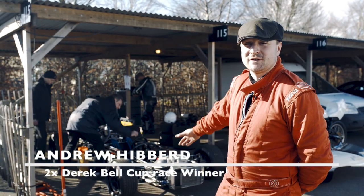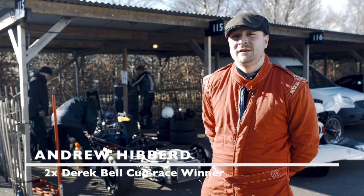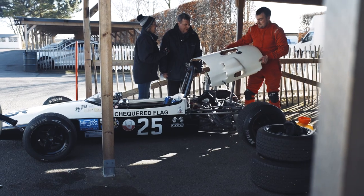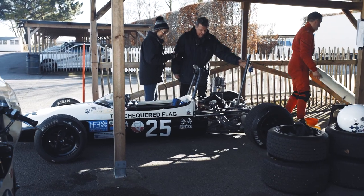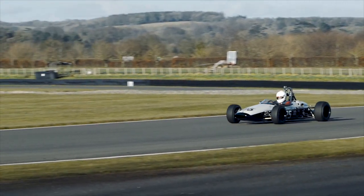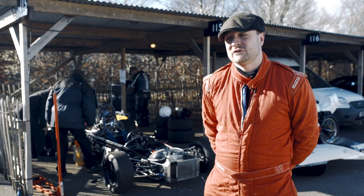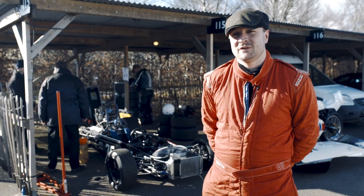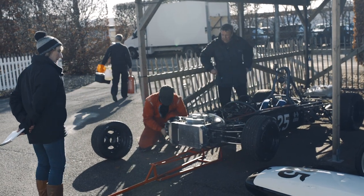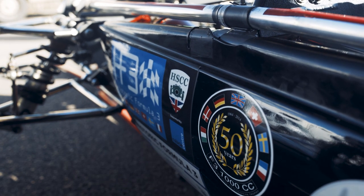Hello, my name is Andrew Hifford and this is a Brabham BT18, 1.0L Formula 3 from 1966. I'm racing at the 76 Members Meeting in the Derrick Vellcote Trophy. It's the third time I've done the Members Meeting with this particular car. I did the 74th and 75th where I took pole for both races and won both races.